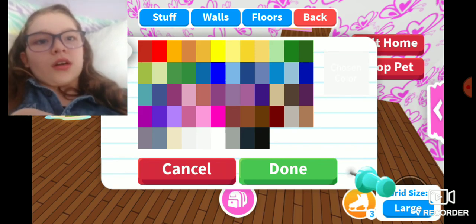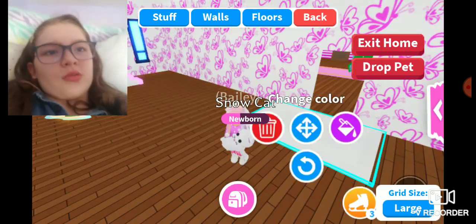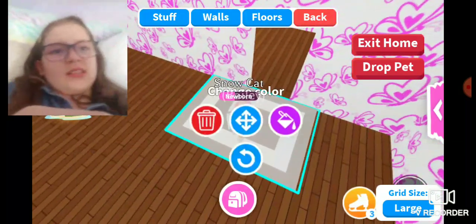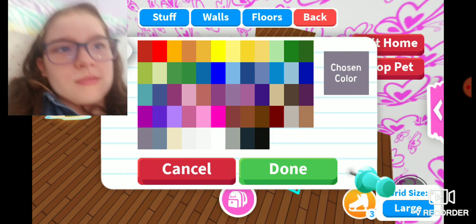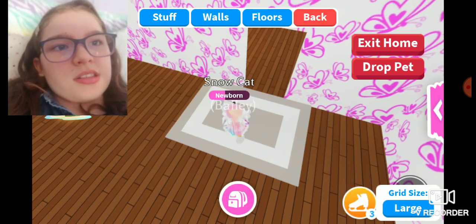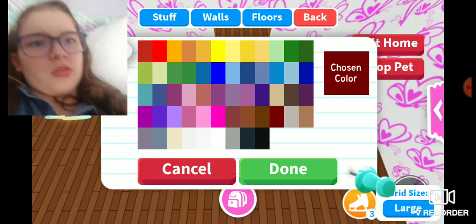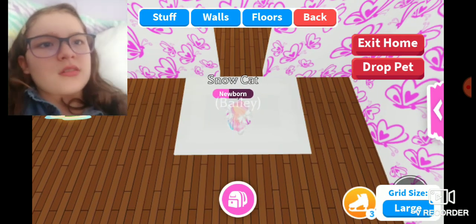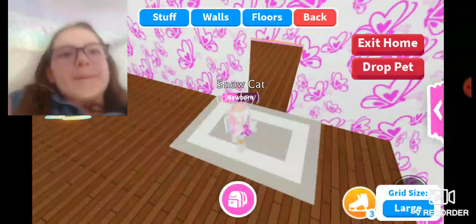I think this is the gray I had — oh no, we're having some problems finding the exact color. It might have actually been this color, I don't really remember. I think it was this one — no, that's too white. Yeah, it was probably this one, but whatever.